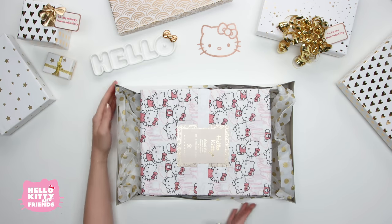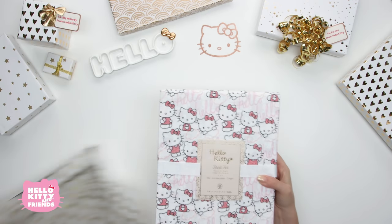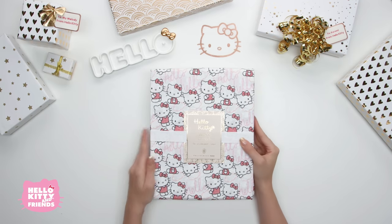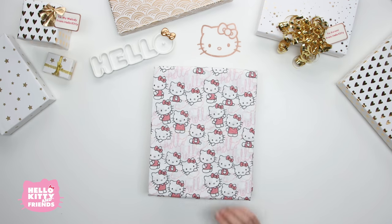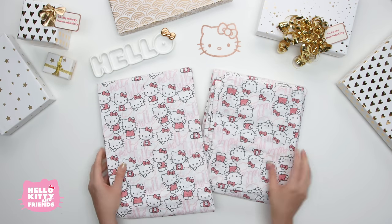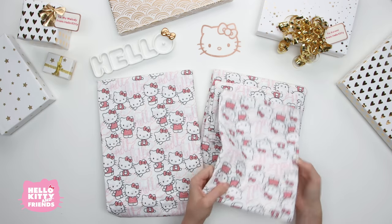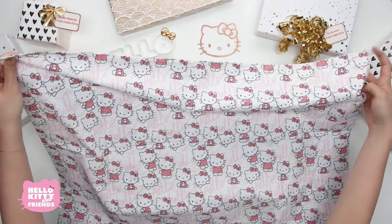Look at how sweet this Hello Kitty sheet set is! Our adorable sheet set adds a pop of color and iconic style to your sleep space. Look at this Hello Kitty design! These sheets are made from crisp and cool organic cotton — the highest organic textile standard for a healthier night's sleep.